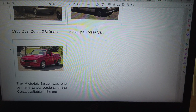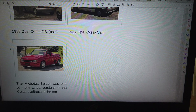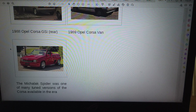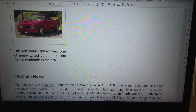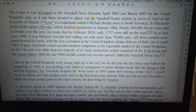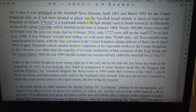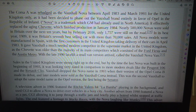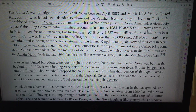Vauxhall Nova. The Corsa was rebadged as the Vauxhall Nova between April 1983 and March 1993 for the United Kingdom only, as it had been decided to phase out the Vauxhall brand entirely in favour of Opel in the Republic of Ireland. Nova is a trademark which GM had already used in North America. It effectively replaced the aging Chevette, which finished production in January 1984. Nearly 500,000 Novas were sold in Britain over the next 10 years, but by February 2016, only 1,757 were still on the road.